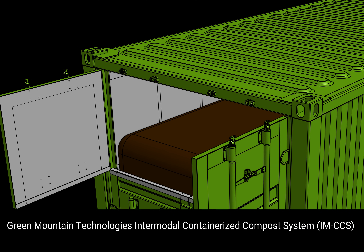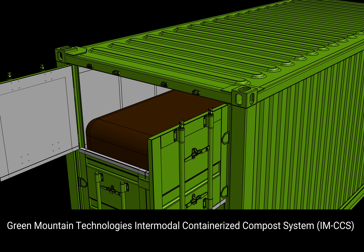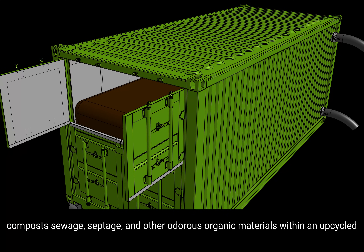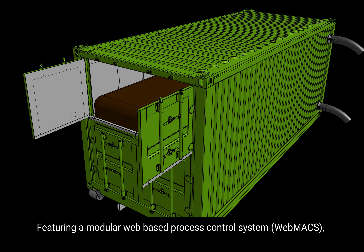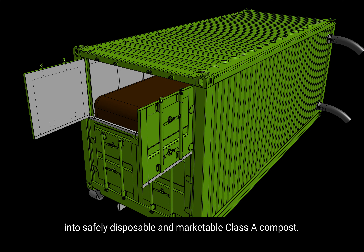Green Mountain Technologies Intermodal Containerized Compost System composts sewage, septage, and other odorous organic materials within an upcycled shipping container. Featuring a modular web-based process control system, the IMCCS facilitates natural degradation to convert Class B pathogenic waste into safely disposable and marketable Class A compost.